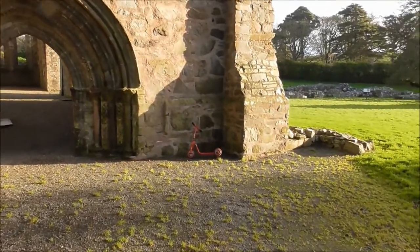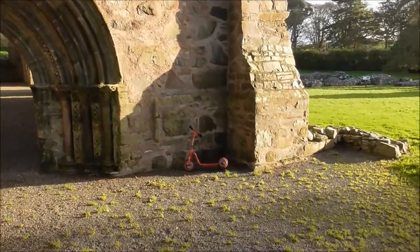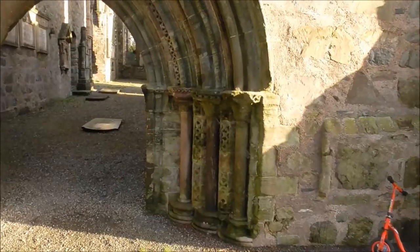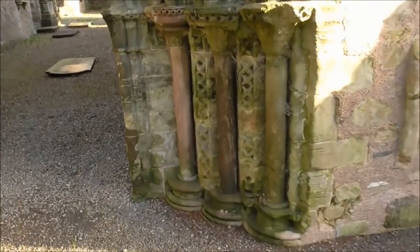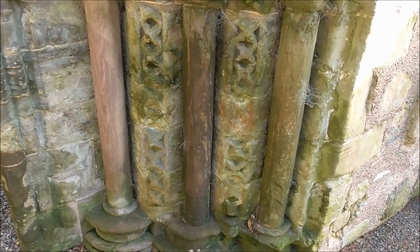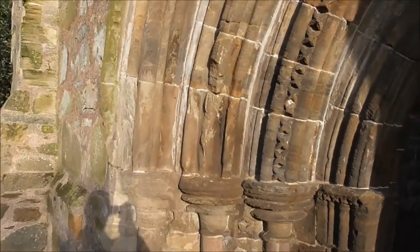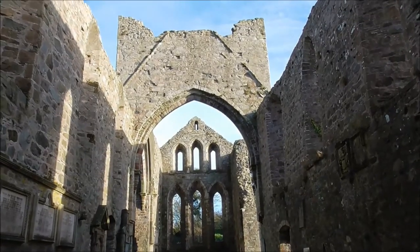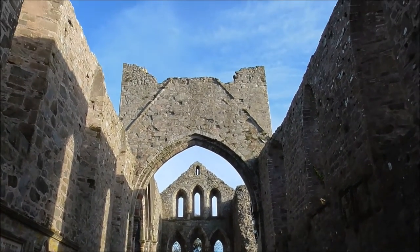And there's a medieval wee scooter. This is the fancy arch. It's quite a sizeable building.